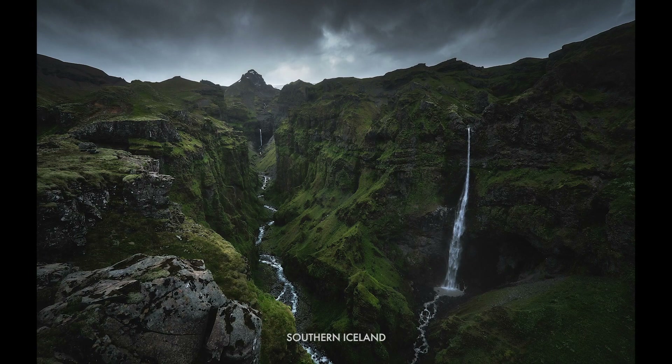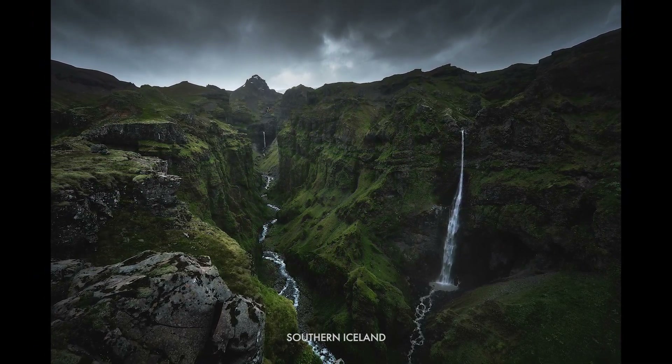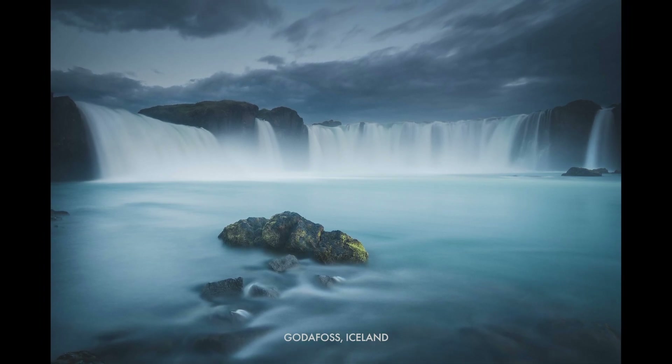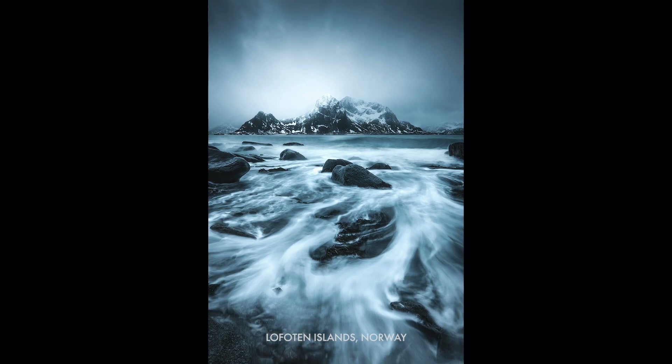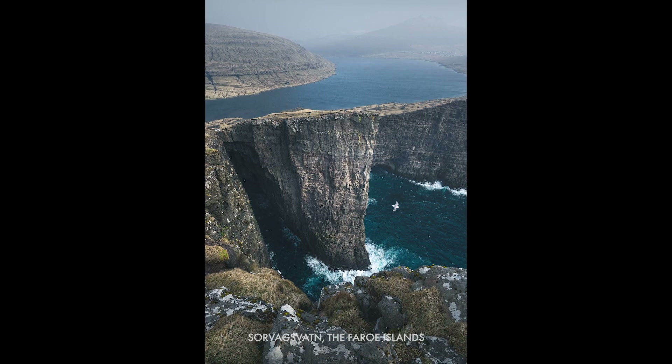Beyond that, you can use cloudy skies to really generate mood in an image. This scene was shot in the middle of the afternoon — we couldn't hike out for golden hour at sunrise or sunset, so we went in the middle of the afternoon. It was really cloudy, but we still managed to come away with quite a strong image which really captured the mood of the place. Shooting in overcast or flat light means you can shoot all day long without worrying about the golden hour, and you can focus on creating really compelling images in whatever light you happen to be in.